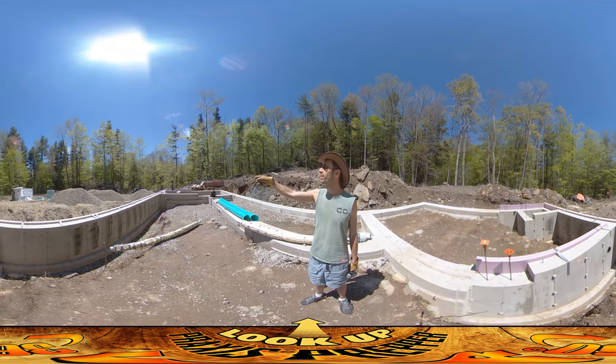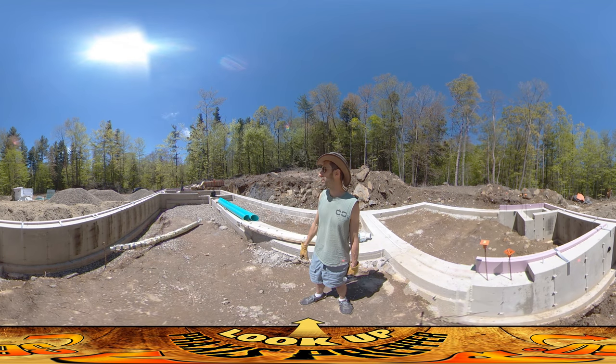Hey River, that's not a safe place to be. River? No, I need you to get back from there right now. He's climbing on the foundation over by the rebar coming up — it's quite a drop down to there. And also I don't want him kicking any stones between the foam and the foundation.